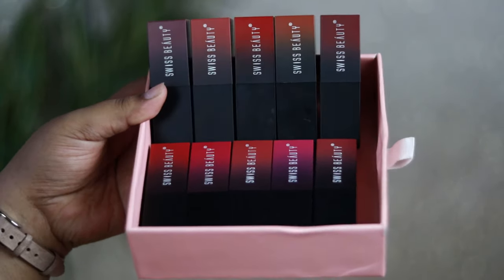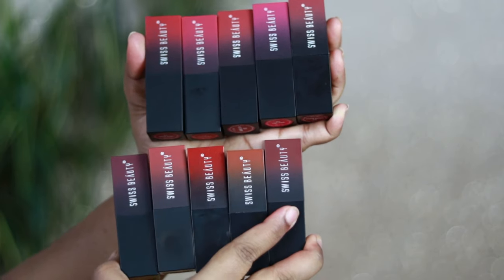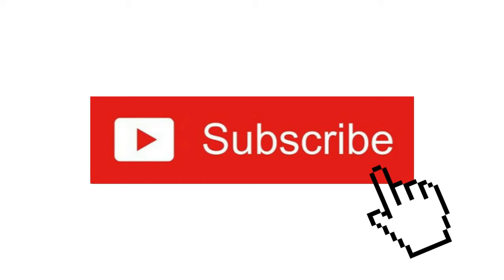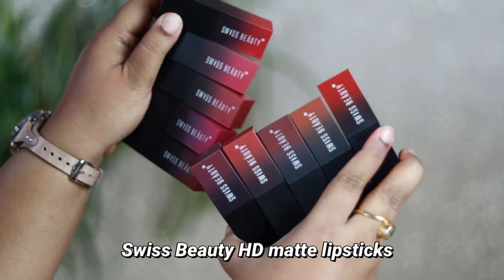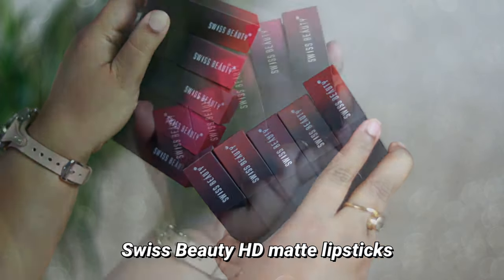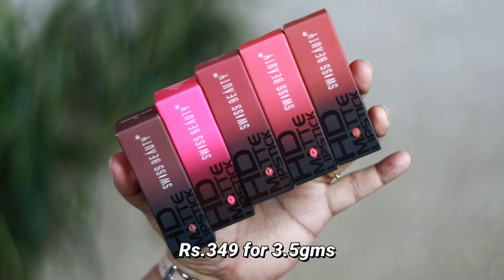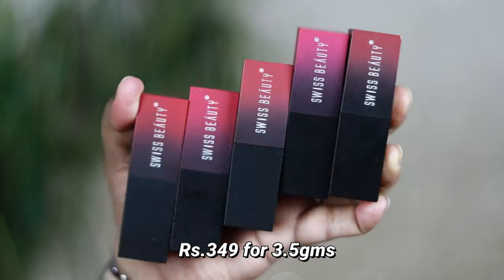Today's video is all about Swiss Beauty HD Matte Lipsticks. These are not new in the market, but I have purchased 10 shades, so I thought I can definitely review these for you.